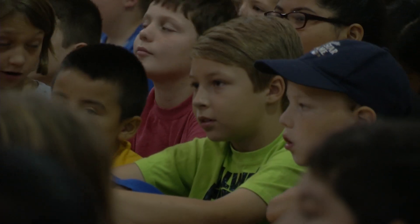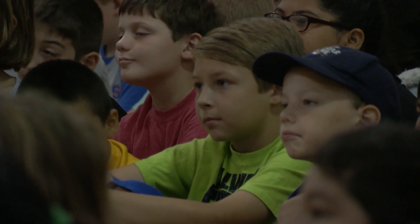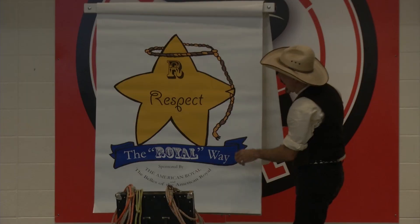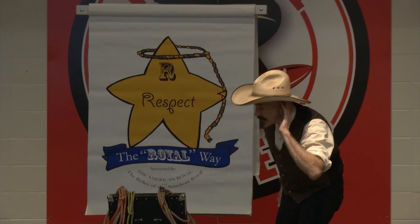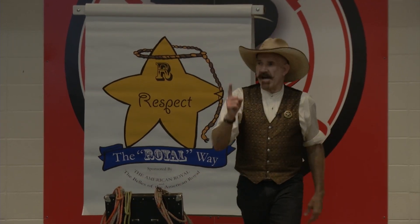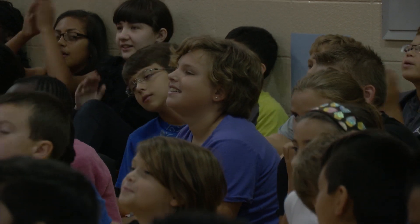Sheriff Terry's key is learning to follow the royal way. The first secret to success is the letter R, and that stands for respect. The visit is part of a grant provided by the American Royal's Neighborhood Schools Partnership.